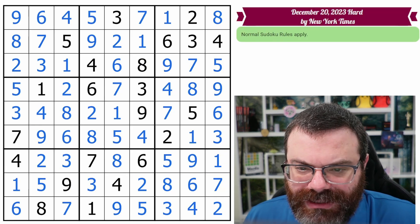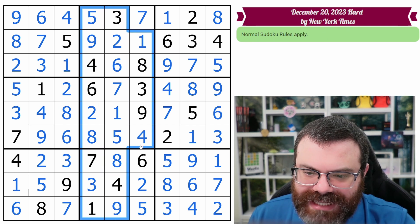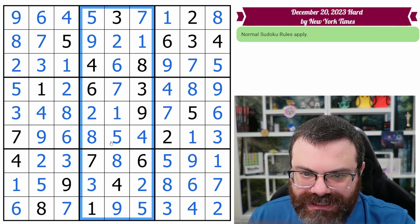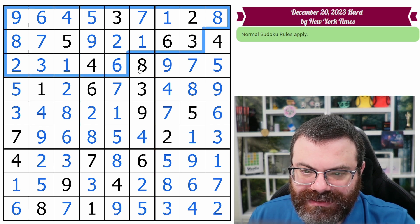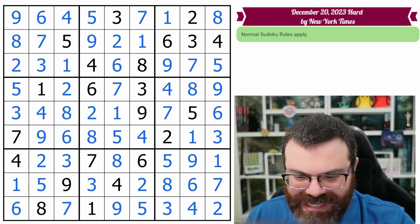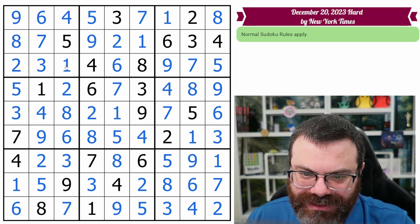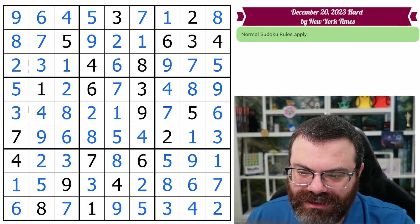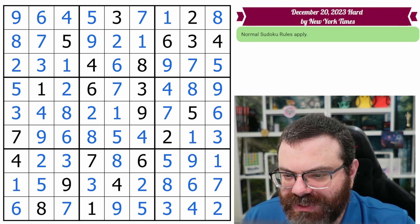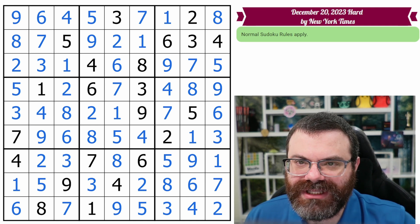Definitely focusing on this middle stack early was extremely helpful — it basically completed itself. And then looking at this band afterwards was very helpful. Choosing the order of bands and stacks in a way that you think you're going to get a bunch of info early can definitely help you finish the puzzle faster or more cleanly. I hope you enjoyed this, and if you did, why not leave a like, subscribe, and a kind comment below. Bye.